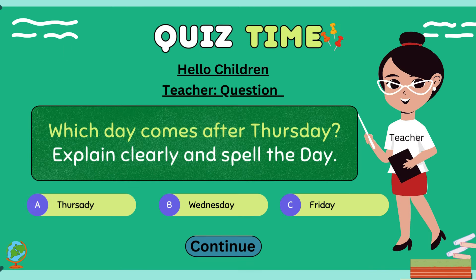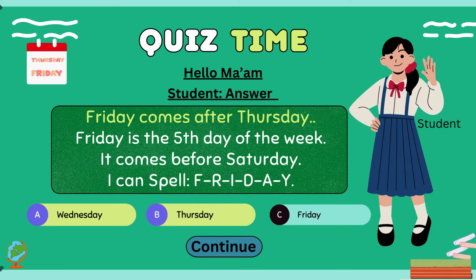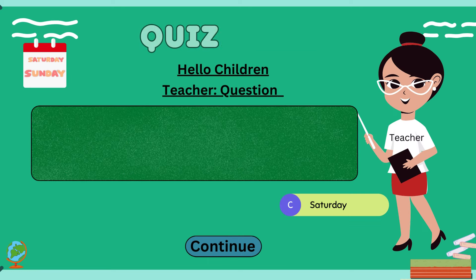Hello children, which day comes after Thursday? Explain clearly and spell the day. Hello ma'am. Friday comes after Thursday. Friday is the fifth day of the week. It comes before Saturday. I can spell F-R-I-D-A-Y.